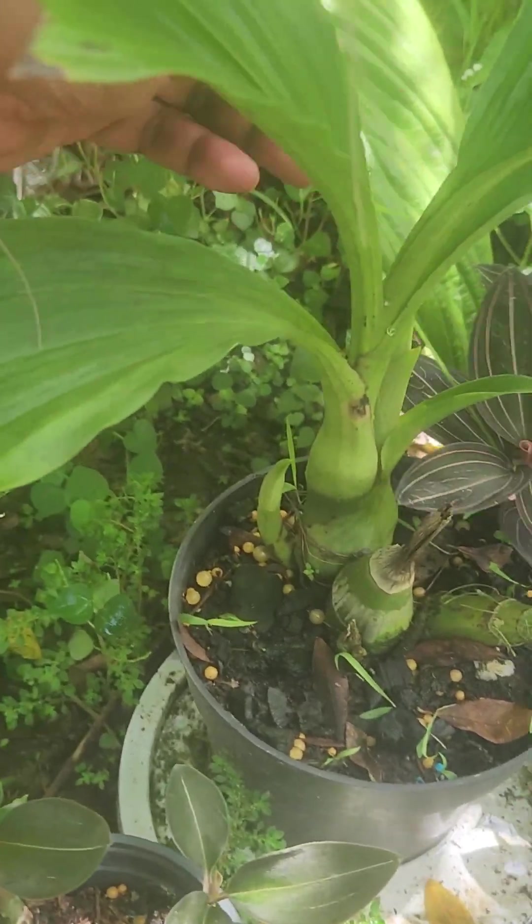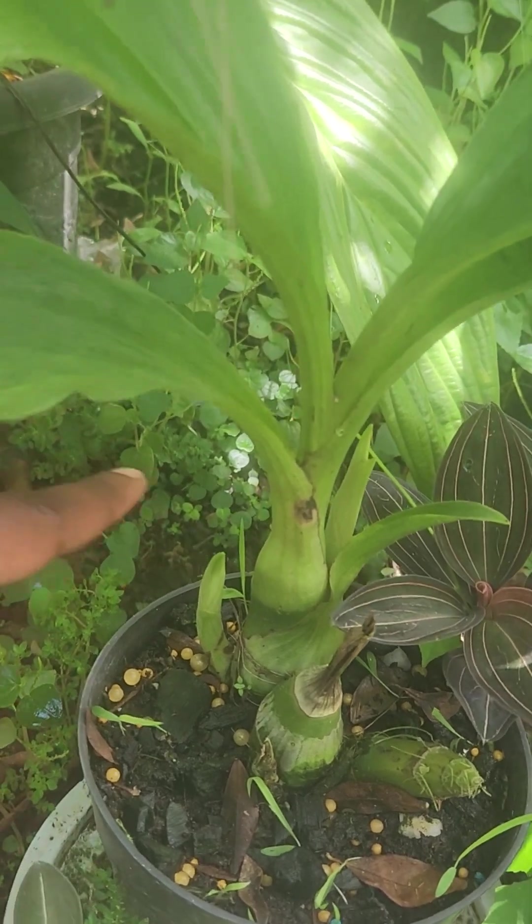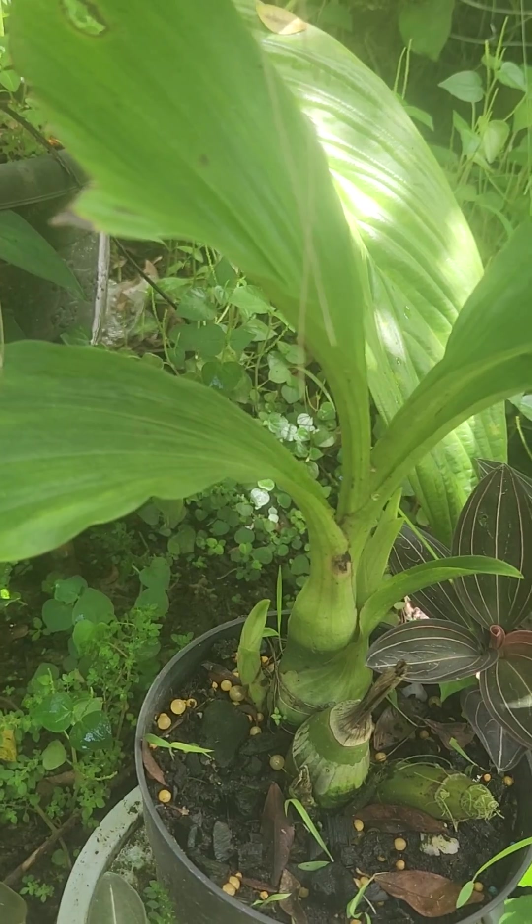So this one is going to have a bloom — it has two spikes, as you can see, one here, one here, one here. It takes its time.